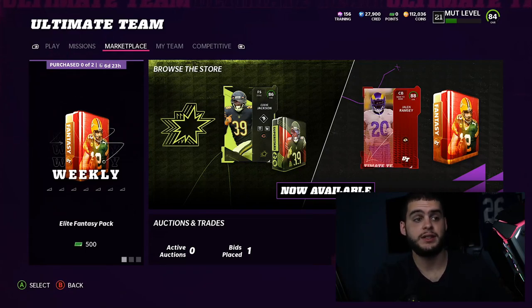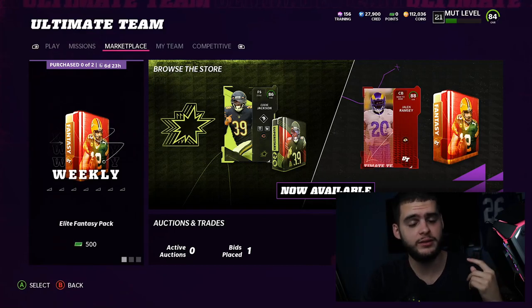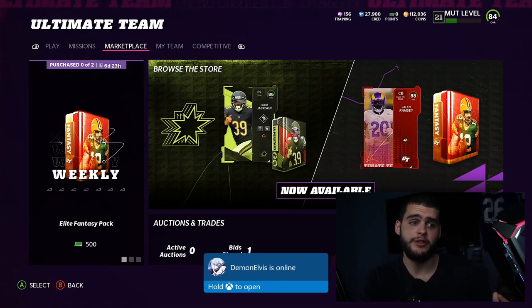What's going on everybody, it's Poodle back with another Madden Ultimate Team video. Today I'm doing one of my favorite videos to do on the channel — the Superstar MVP Promo Part 2: Saquon Barkley, Budda Baker, Vita Vee, and Tyron Smith. It's gonna be a fun time.